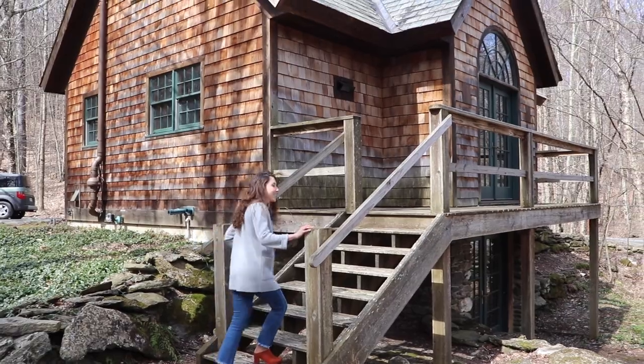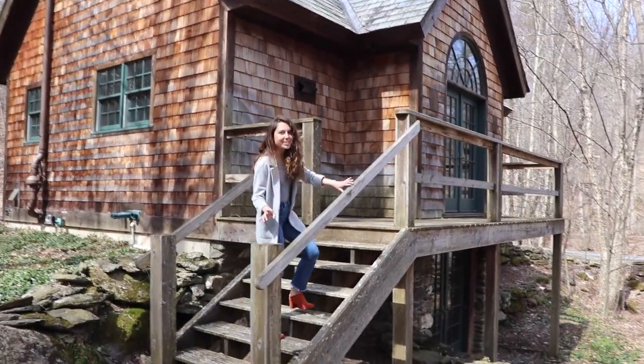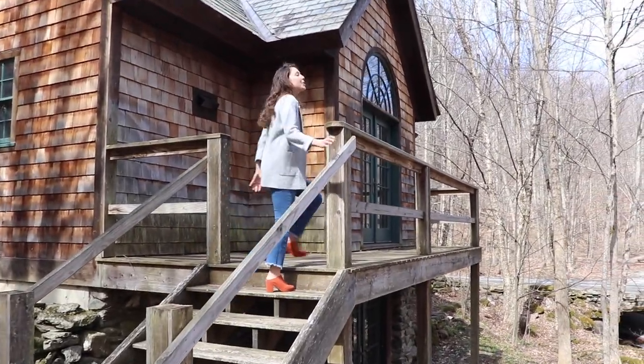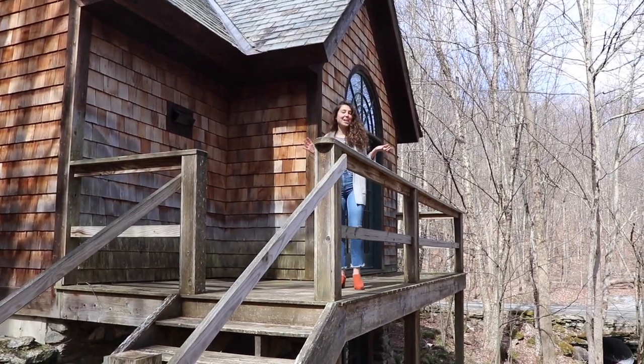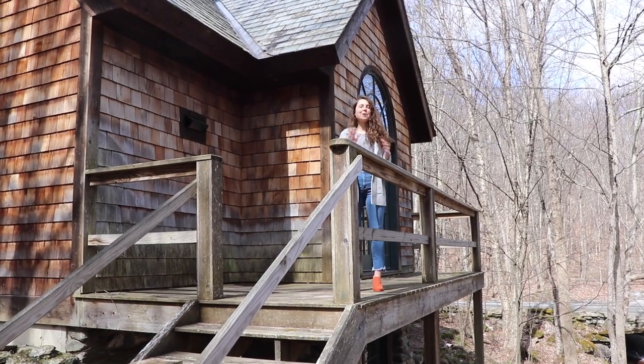We have made the potentially controversial decision — but we think it's a good one — to paint the walls inside of our cottage. Before I show you how they turned out, which we're pretty happy about, let's go back in time and see what we were working with.